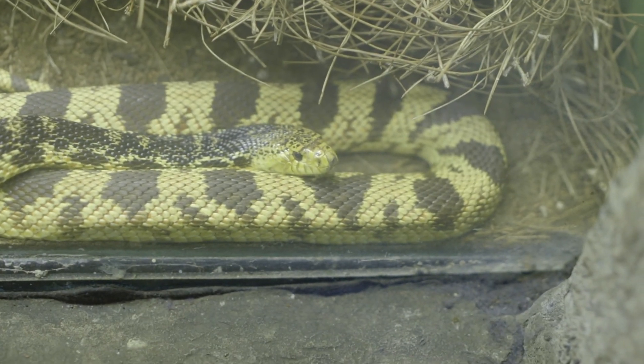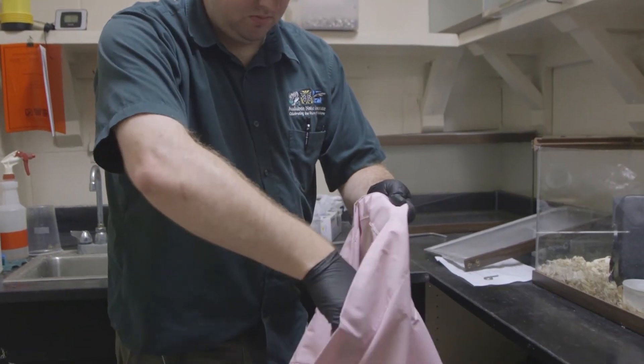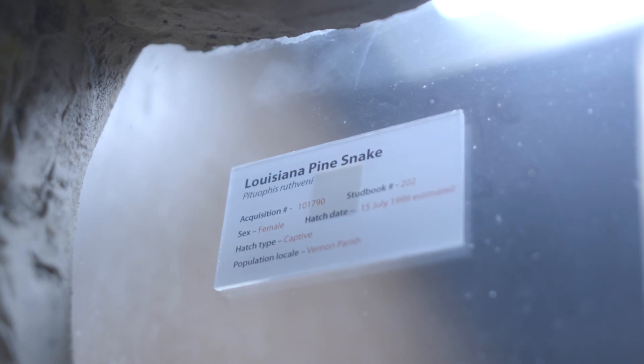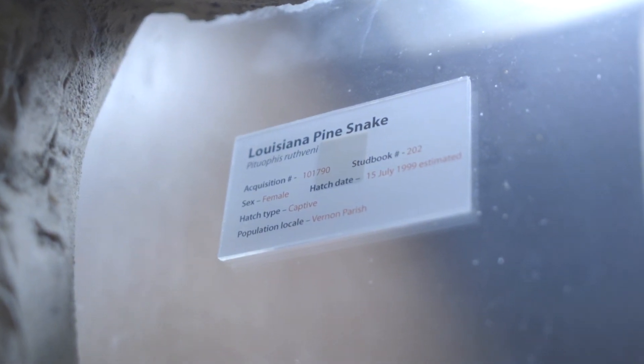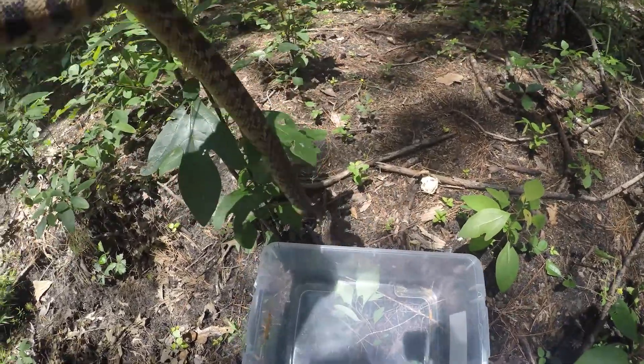One of the things we do here is raise Louisiana pine snakes for release over in western Louisiana as part of a conservation project to restore that species. One of the things we just did recently was take out a group of hatchlings that we hatched and raised here to release back into the wild.